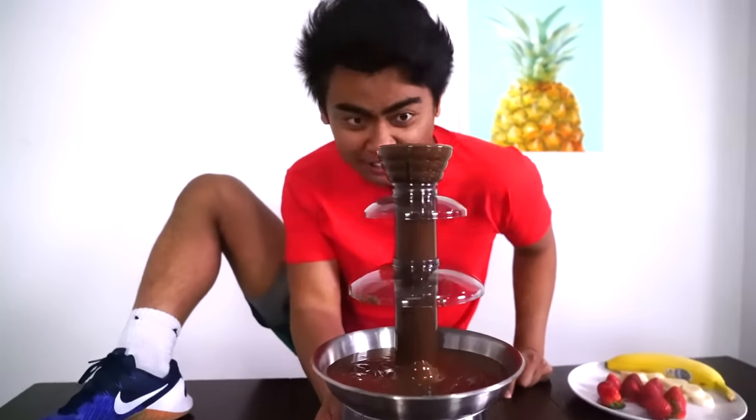What's up YouTube? Today we're going to do the chocolate fondue challenge! Let's go!